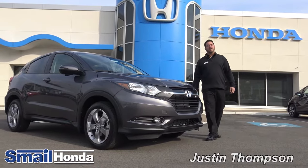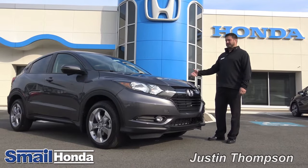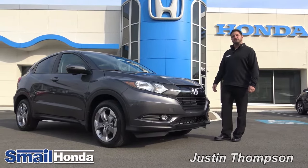Hi, Justin Thompson here at Smell Honda in Greensburg, Pennsylvania. I'm one of the new sales executives here. I'm here to take you on a ride-along on a new 2017 HR-V EX model.